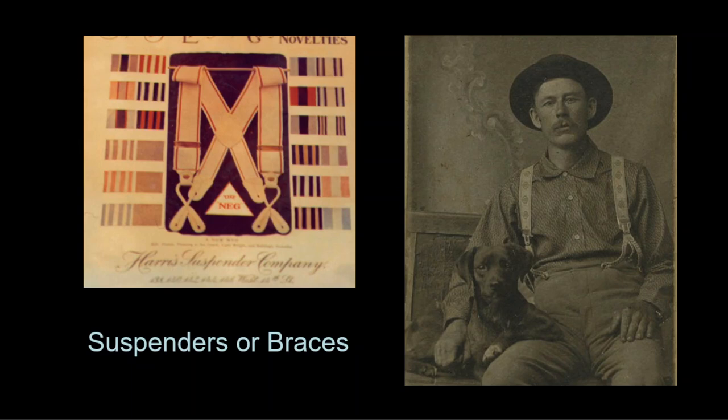Early suspenders were made of fabric starting in the 1820s but were not always comfortable until rubber elastic was invented. Technically considered an undergarment, they were covered by the waistcoat and rarely seen on fashionable men. They are visible on workers who removed their waistcoats for labor, and with the advent of photography there is now more evidence of them. They continued to button to the outside of the trousers.